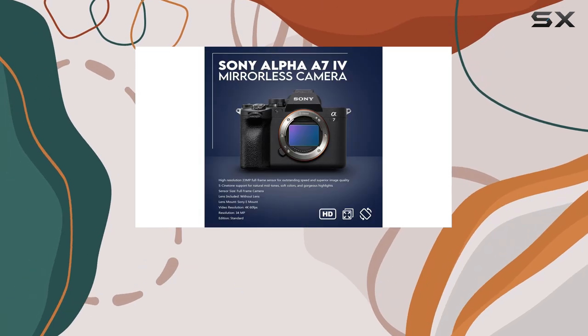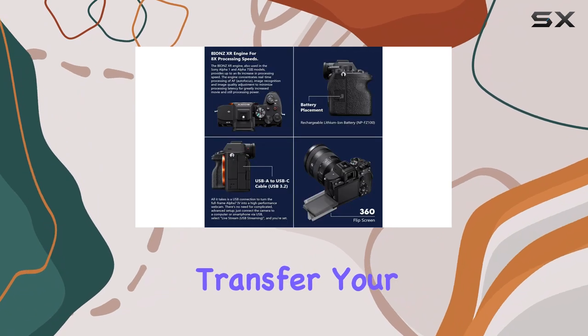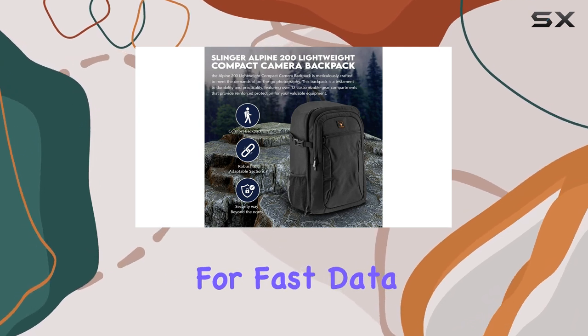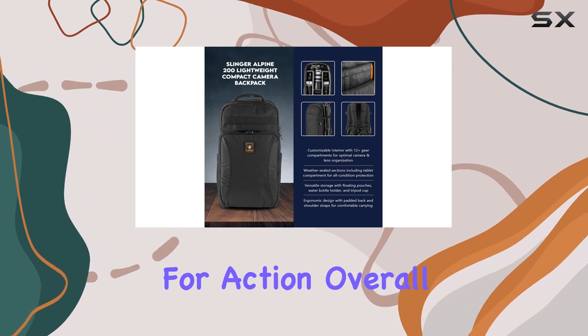In terms of connectivity, the A7 IV excels. With built-in Wi-Fi and Bluetooth, you can easily transfer your images and videos to your mobile devices or the cloud. The USB-C port allows for fast data transfer and charging, making it convenient to keep your camera ready for action.